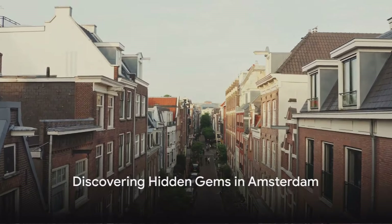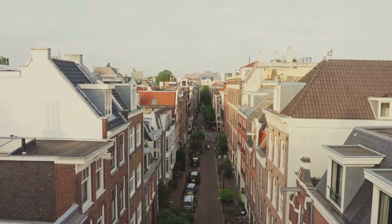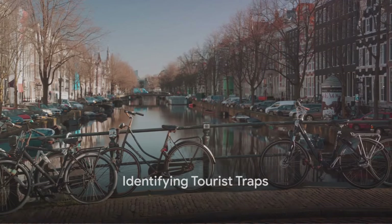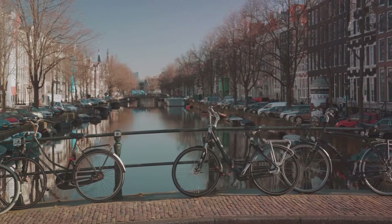We're about to share some practical tips and tricks to help you dodge those tourist traps and discover Amsterdam's hidden gems. First and foremost, how do you identify a tourist trap? Well, there are a few telltale signs that should make your traveler's intuition tingle.